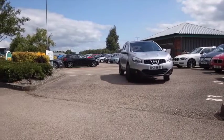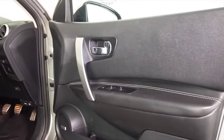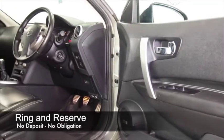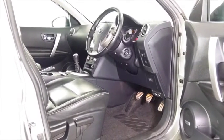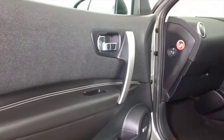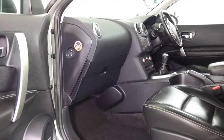Here we have one with the 1.5 diesel engine, which I always think is the sensible choice. You don't sacrifice any performance over the petrol version, because this has 110 horsepower so it feels great to drive, but you also get an economical motor offering about 57 mpg combined, maybe around mid-60s on a longer run.